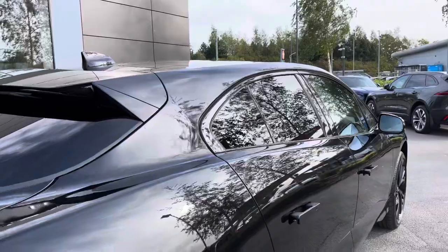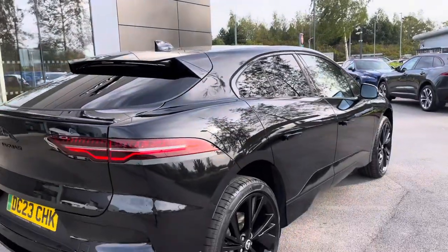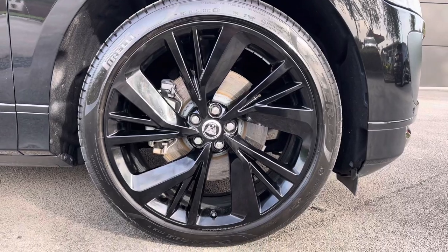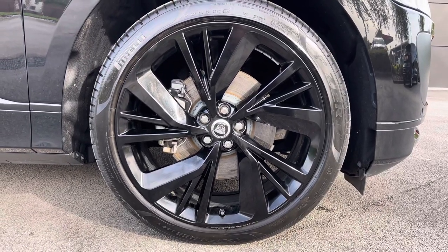The stunning Santorini black paint is enhanced by the black exterior pack, as well as the privacy glass, adding to the look of the car as well as the security. And the 22-inch gloss black alloys, finishing off the exterior perfectly.